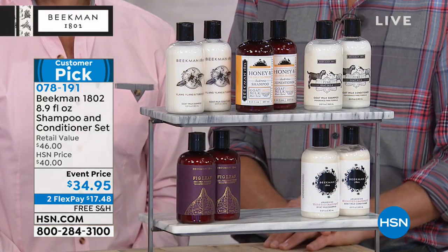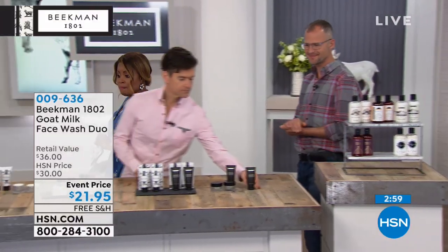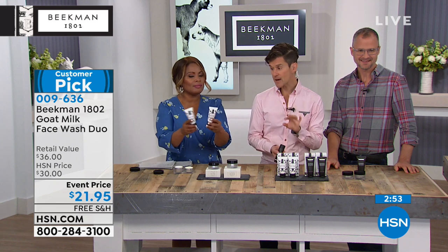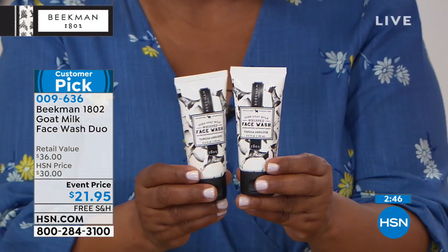The shampoos are amazingly popular — a customer pick. We're going to come back and talk about those wonderful face washes. This is the Gentle Foaming Face Wash. It's your base step for cleansing your face. Before you put on any of your expensive creams or serums, you've got to cleanse your face appropriately.